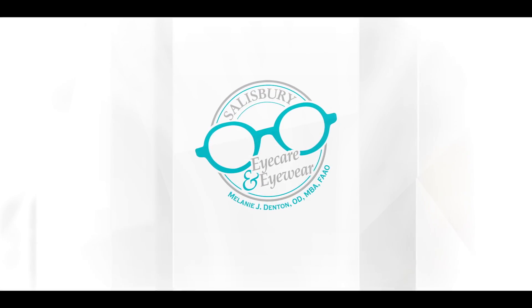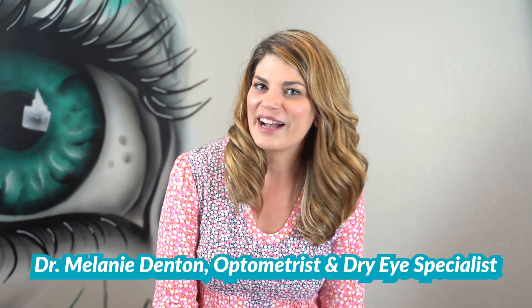Welcome to iSchool with Dr. D, where my goal is to arm you with the knowledge you need to take control of your eye health and have the best vision possible. Like and subscribe for videos every week. Welcome to Saturday iSchool. I'm your host, Dr. D. This is part of my series on at-home remedies for dry eye.